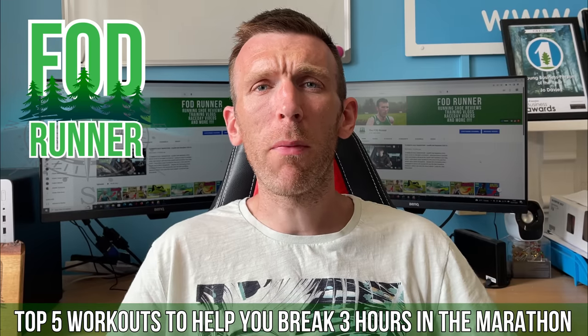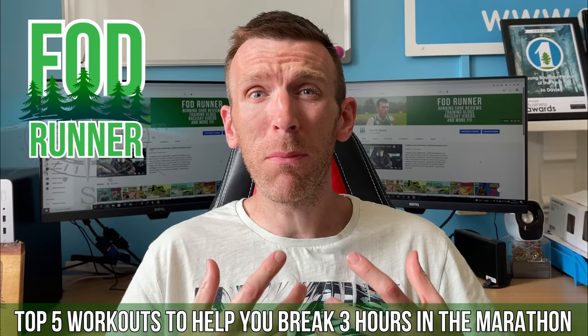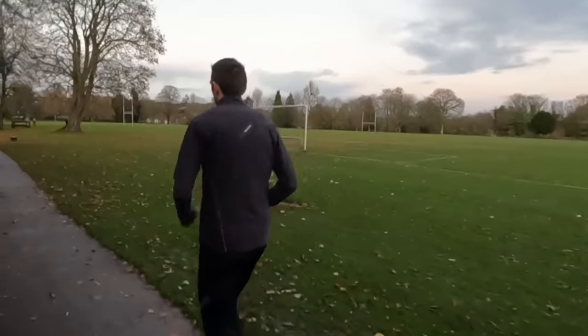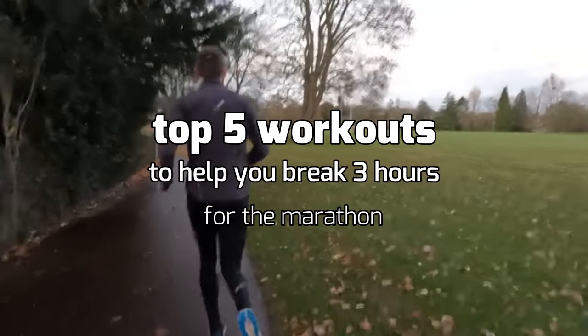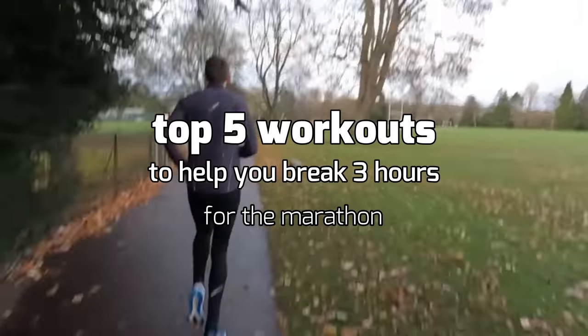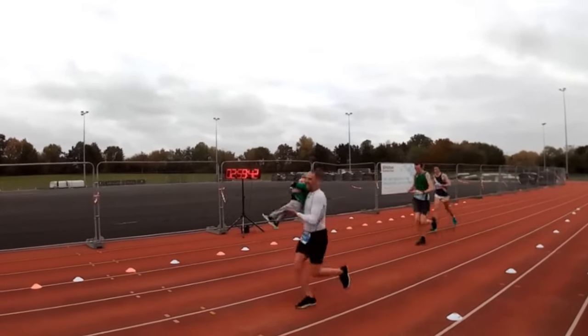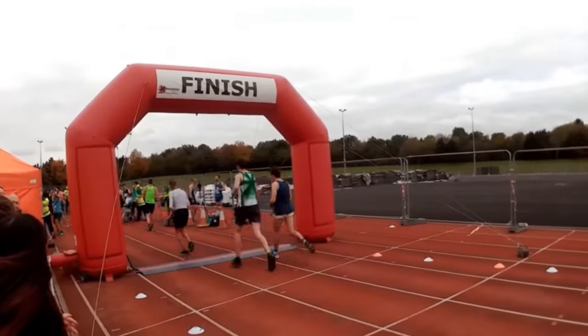What is up guys, Andy Forrest the Runner here, and welcome back to another video. Today I'm sharing with you guys the top five workouts that helped me break three hours in the marathon and will hopefully help you. So the workouts I'm about to share I did in abundance in the build-up to my second attempt and my successful attempt at breaking three hours in the marathon, running at two hours, 59 minutes and 44 seconds, I believe.